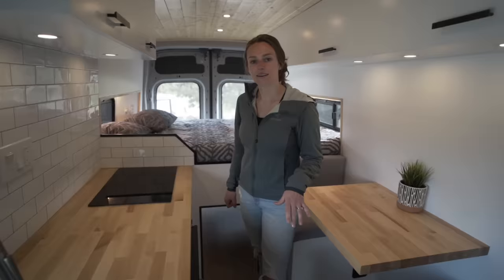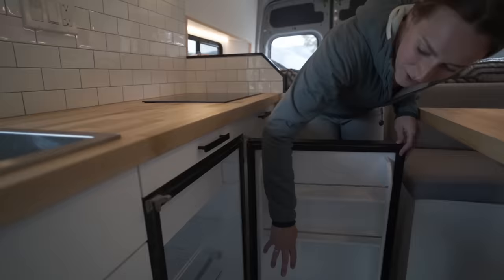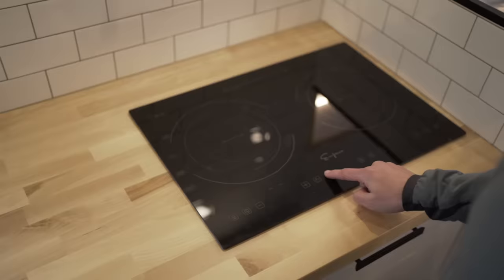Next we have our cutlery drawer with a custom insert to allow for good organization of your utensils. In this van we also used the NovaCool R4500. It has a very large area for the refrigerator itself and then it has the smaller freezer up top. It's a 12-volt compressor fridge so it's very efficient and uses very little power.